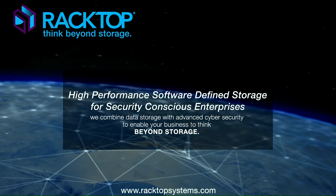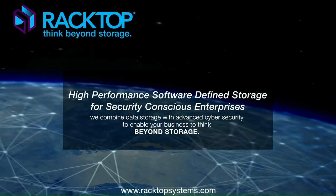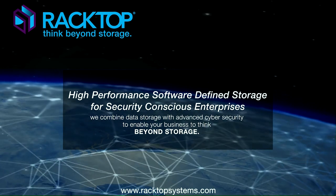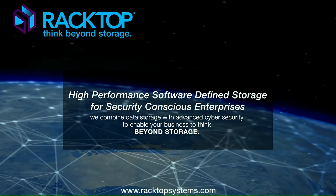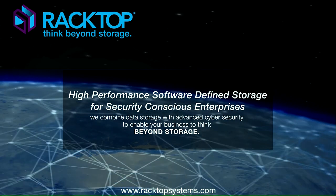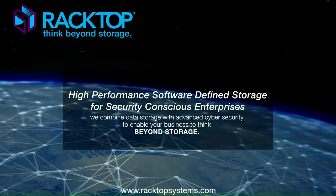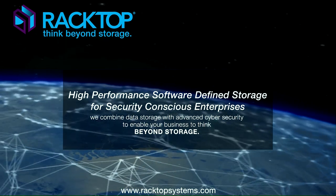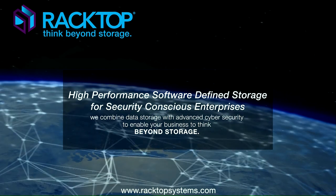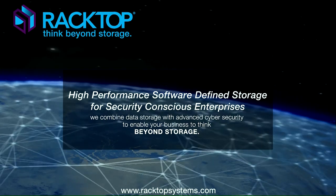Are you looking for high-performance data storage that's easy to use yet secure enough for the Department of Defense? Look no further. Racktop Systems gives businesses software-defined data storage complete with embedded compliance, security, and data encryption. Don't let cyber threats, regulatory demands, or the complexity and growth of your data overwhelm your business. Racktop's high-performance data management platform gives you the tools you need to address the most demanding data challenges. Think beyond storage. Visit RactopSystems.com.